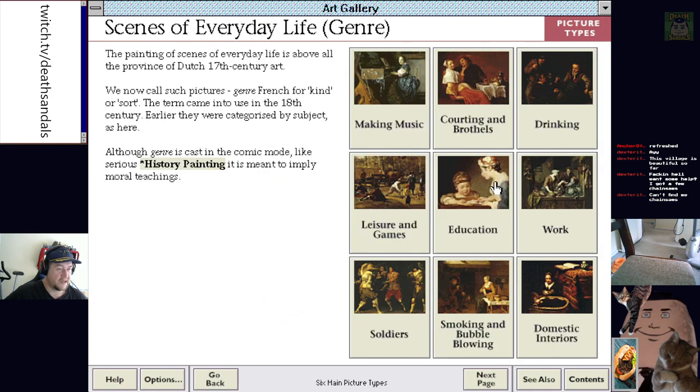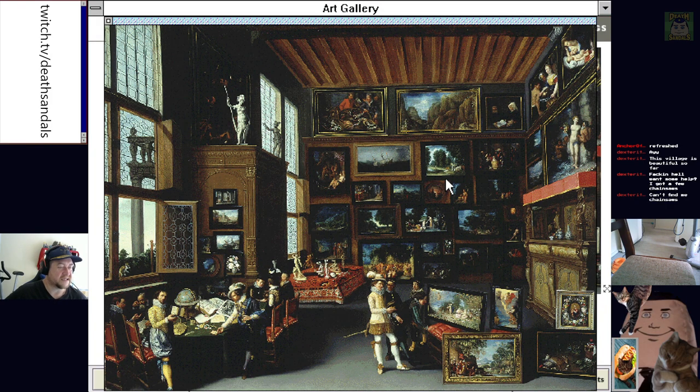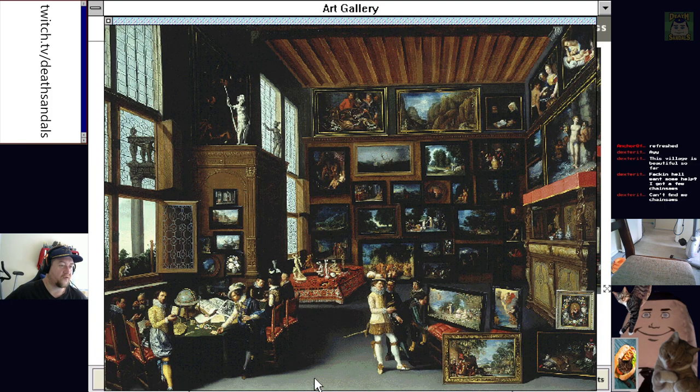What else we got? Education. Seeing this full size would be great. What was this one called? Cognoscenti in a Room Hung with Pictures. That's a little bit meta too. That would be crazy — the amount of detail you'd have to put not only in the main painting, but to actually do the details on each individual painting in this room. That's crazy.